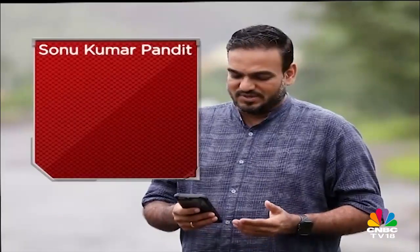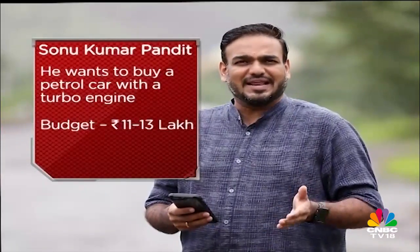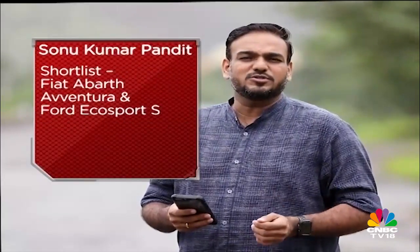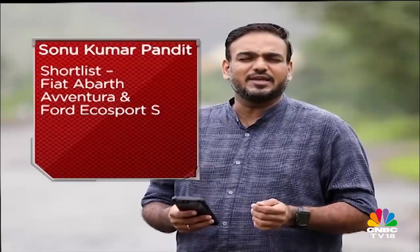Welcome back. You're watching Overdrive and we have Shumi with us to answer all your queries on Auto Selector. The first query comes from Mr. Sonu Kumar Pandit, who wants to buy a petrol crossover priced between 11 to 13 lakh. He's shortlisted the Fiat Aventura and the Ford EcoSport S powered by the 1-litre EcoBoost engine. Sonu, first of all, I love the question — you want a turbo petrol, you've got petrol running through your veins and that's exactly how we like it at Overdrive.